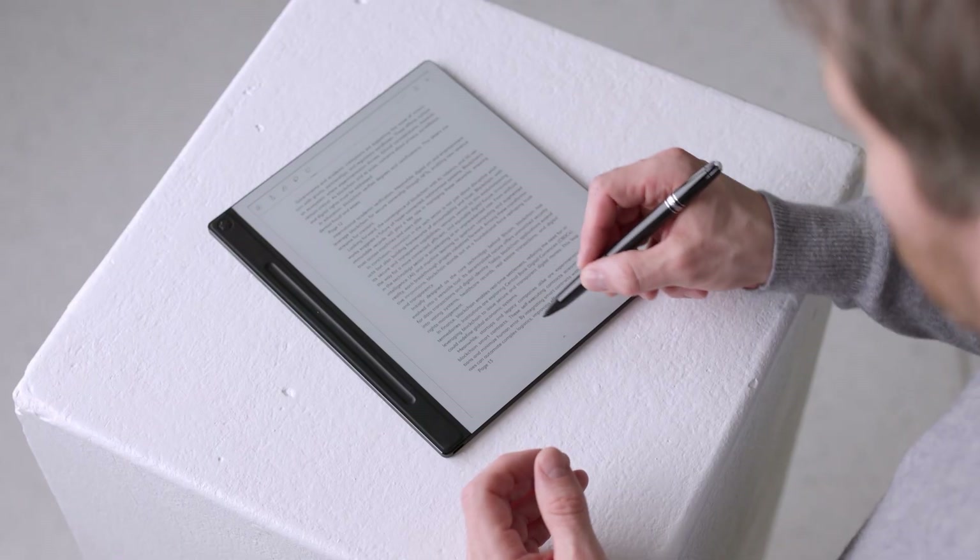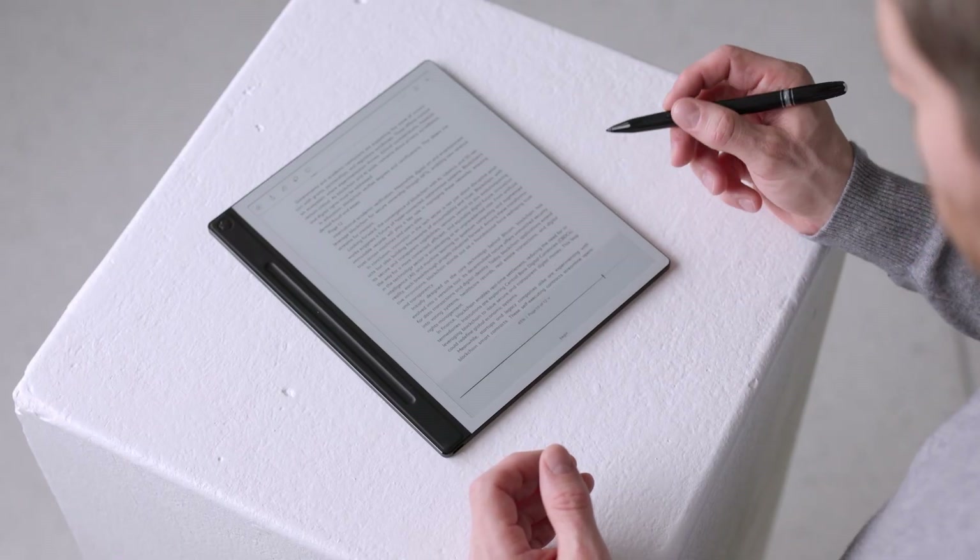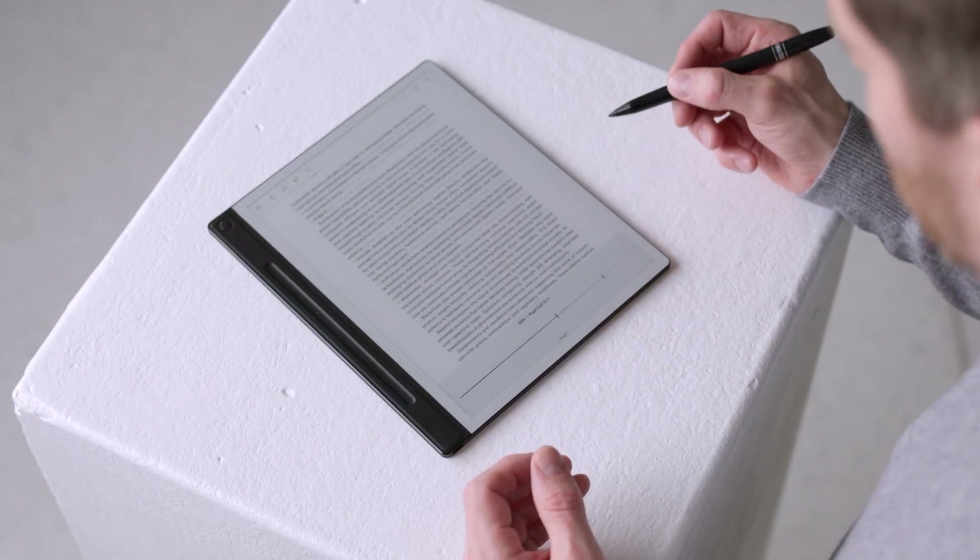At the bottom of the screen you'll find the navigation bar, allowing you to scroll through pages effortlessly.